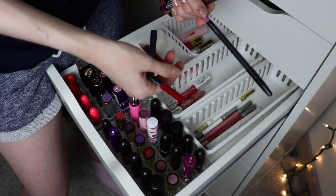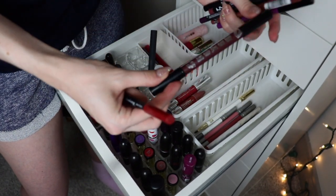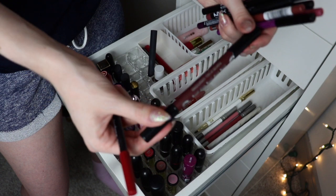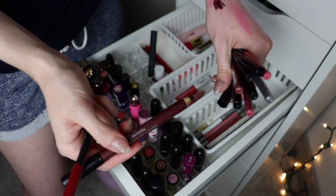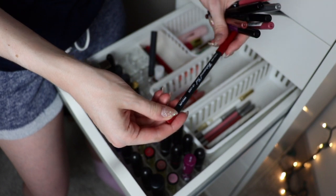I have a MAC lip liner — keeping that, it's not old. These Buxom jumbo lip plumping lip liner things don't plump, they feather, they're a mess — I don't like them. Getting rid of this one called Stakeout — it's just a hot mess and a half. Gotta go.